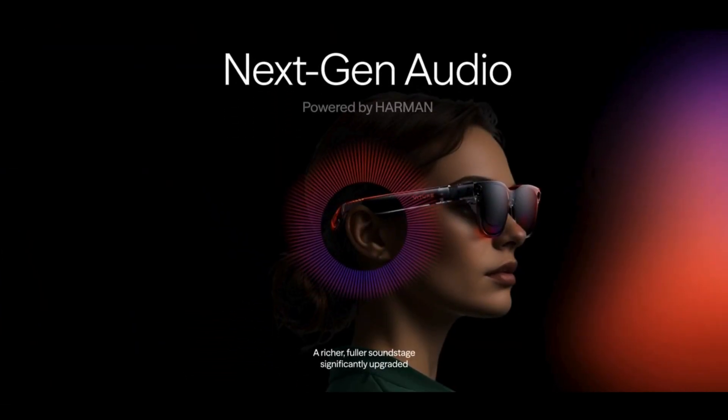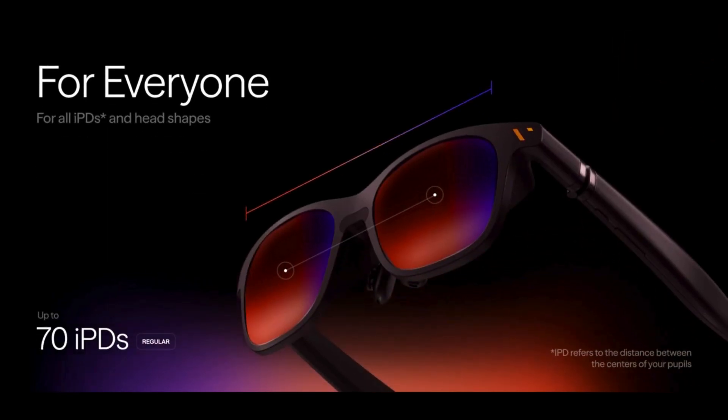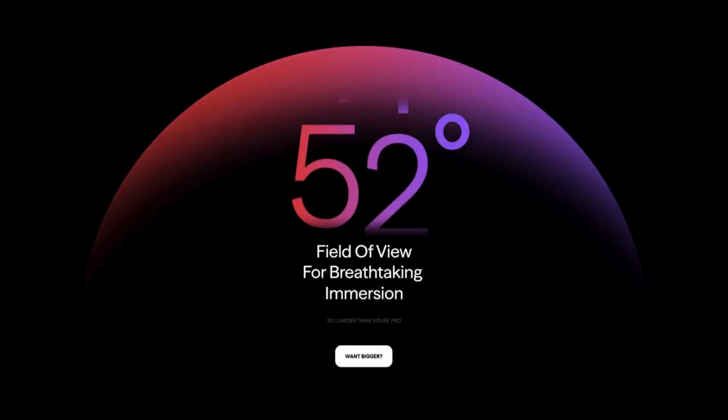With next-gen audio by Harman, the Luma Series transforms how you hear your content. Crystal-clear spatial sound flows around you — no bulky headphones required. It's immersive, rich, and built right into the frame.